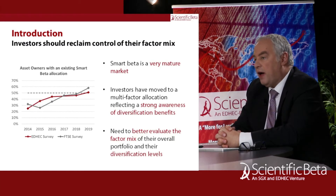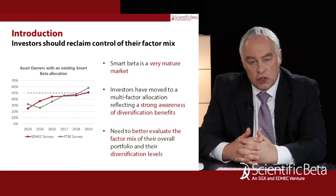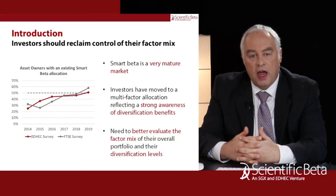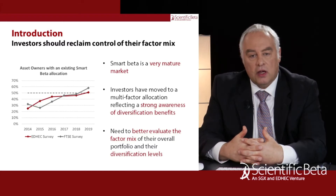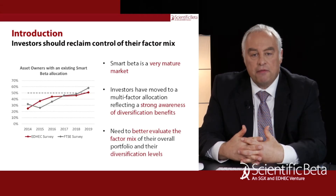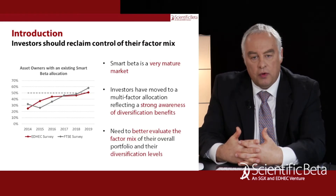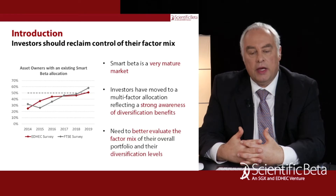In this slide we can see that Smart Beta is now a very mature market. On the chart on the left hand side, based on two recent surveys, we can see that many asset owners — more than 50% in fact — have now allocated to some kind of smart beta or factor strategy. Clearly, smart beta factor investing is a very mature market. Investors are not just investing in single factor strategies but have now moved to multi-factor allocations, reflecting a strong awareness of the benefits of factor diversification.